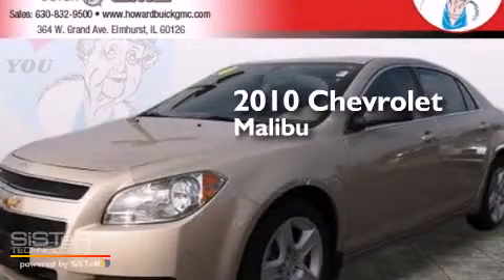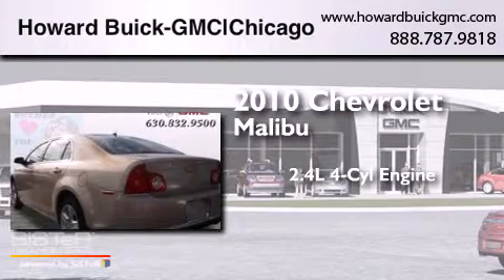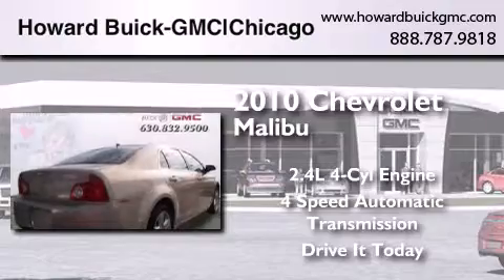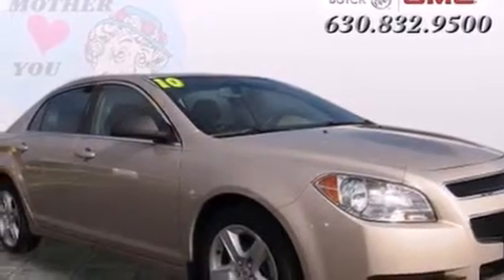This is a 2010 Chevrolet Malibu. It features a 2.4-liter, four-cylinder engine and a four-speed automatic transmission. Features include traction control and stability control systems, air conditioning, and cruise control.